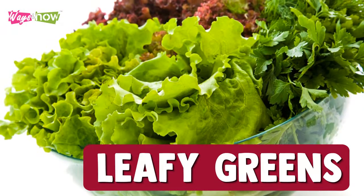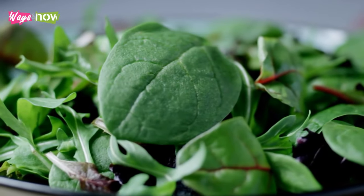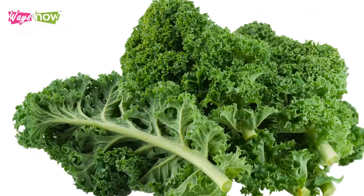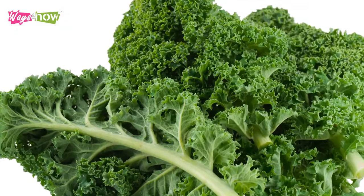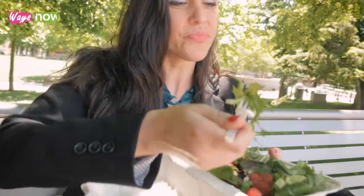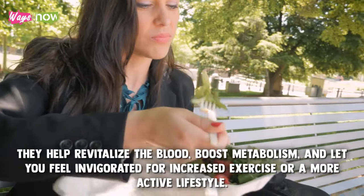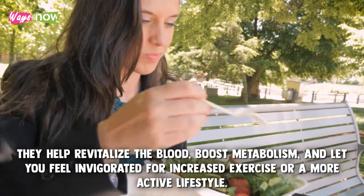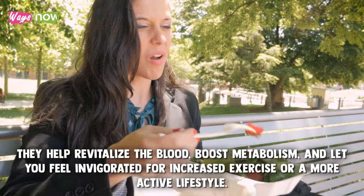7. Leafy greens. Leafy greens aren't just for dieters and weight watchers. Foods like spinach and kale are filled with essential nutrients, including iron and amino acids. Additionally, they help revitalize the blood, boost metabolism, and let you feel invigorated for increased exercise or a more active lifestyle.